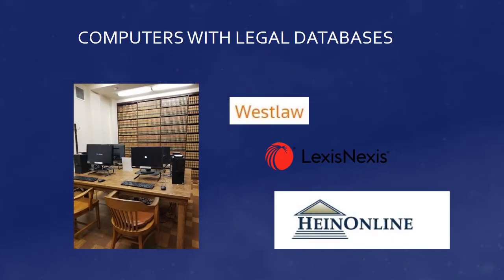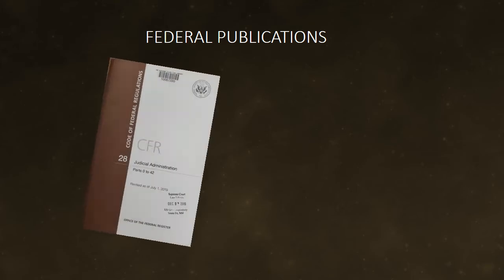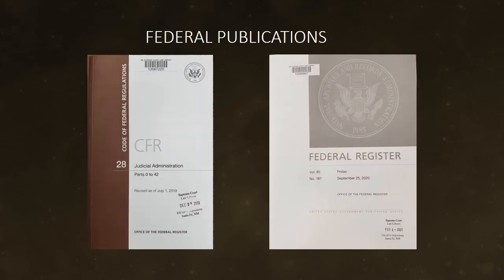Researchers are welcome to come to the building and search our legal databases here, or our staff can email a PDF to you if you request a specific article, court case, or pages of a book. Our staff are happy to help you locate sections of federal government publications such as the Code of Federal Regulations or Federal Register.